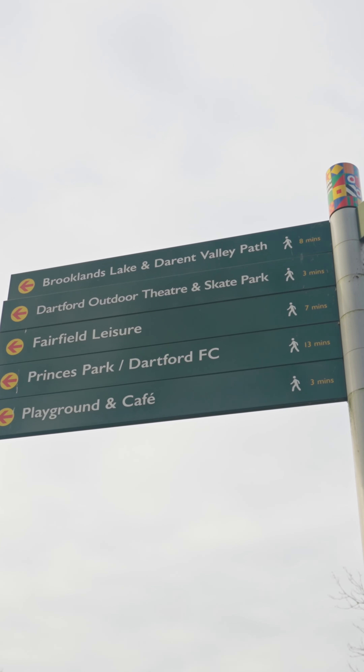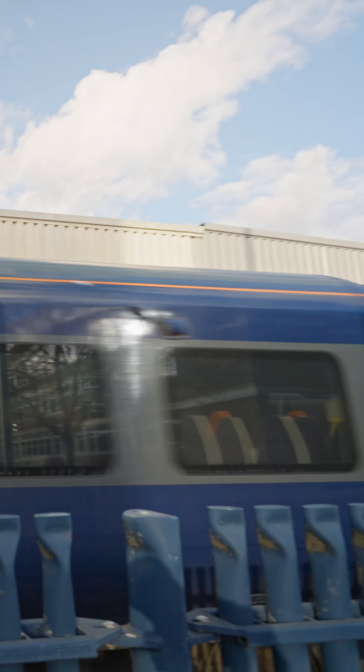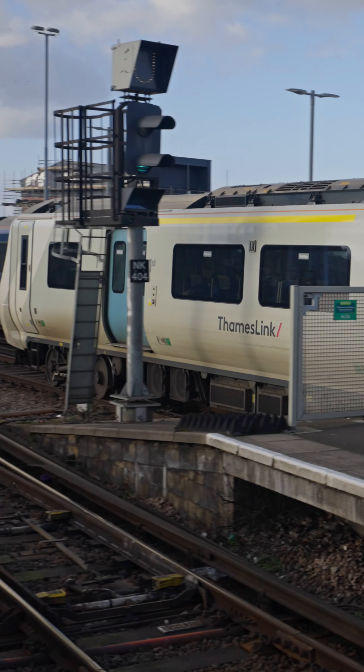With a short drive to Dartford Central Park and Dartford Heath, you're walking distance to both Dartford and Crayford stations with excellent links into London.